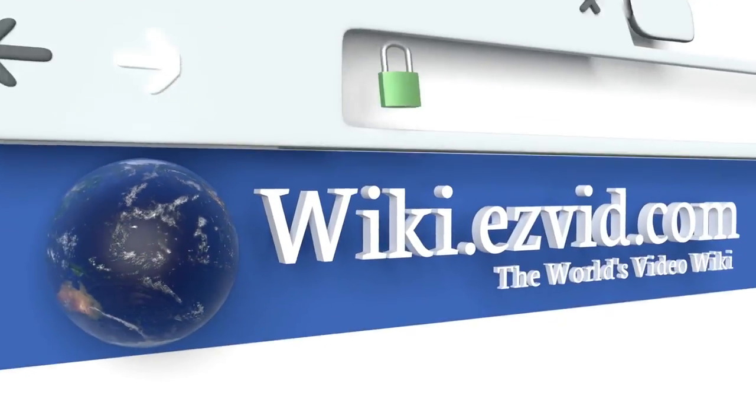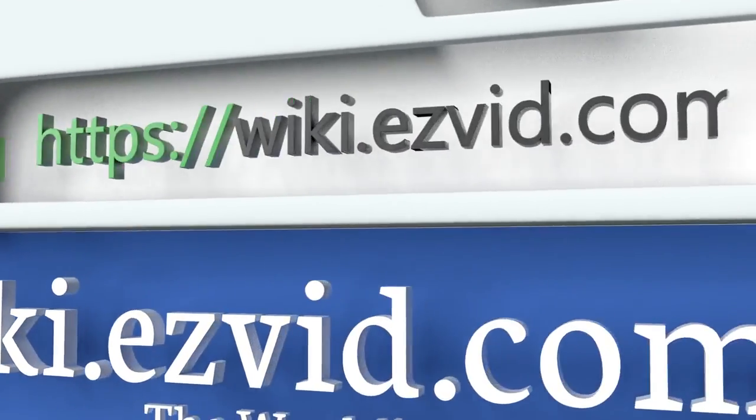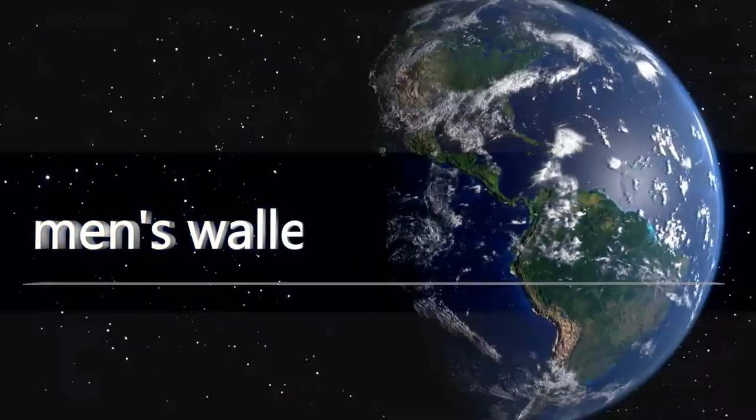To see all of our choices, go to wiki.easyvid.com and search for men's wallets, or click beneath this video.